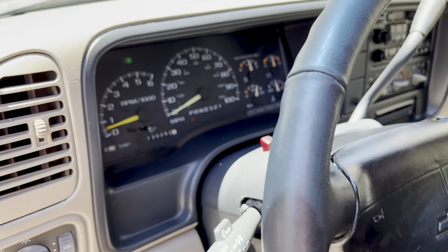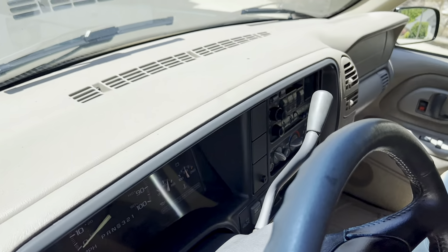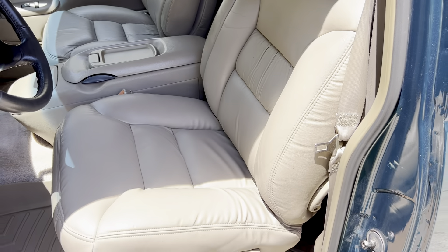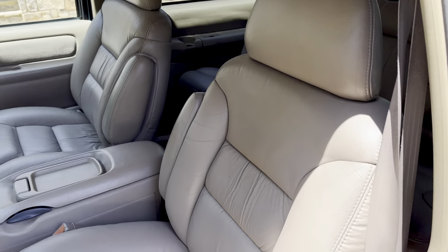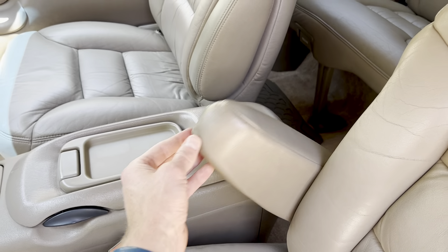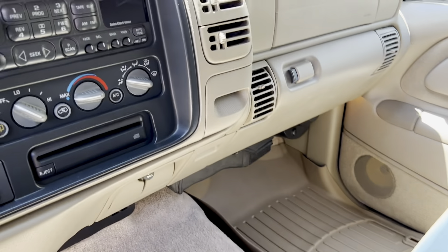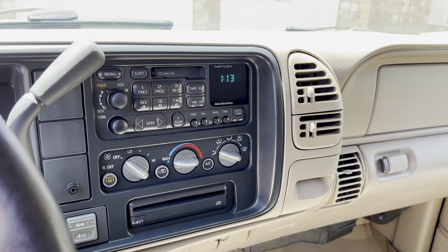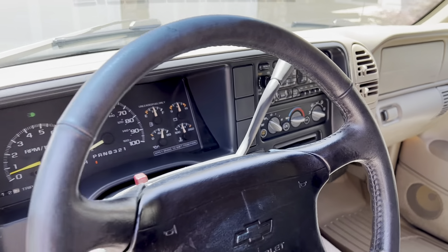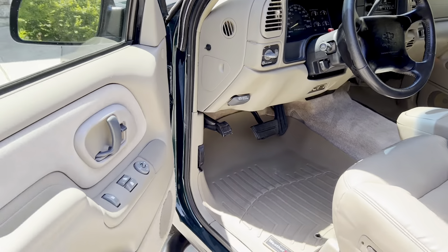130,000 miles. The dash is beautiful. Look at the seats — the leather is gorgeous. No rips, no tears. The console is in great shape. Most of these have had their radios pulled out and replaced with aftermarket stuff. You can tell the two owners before me really took care of this truck. It's just spectacular.